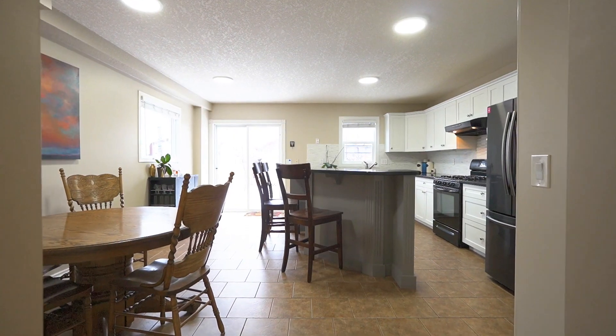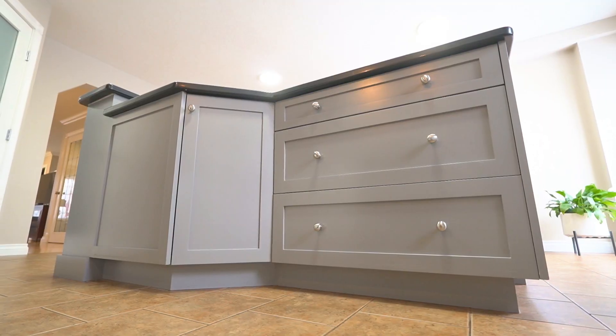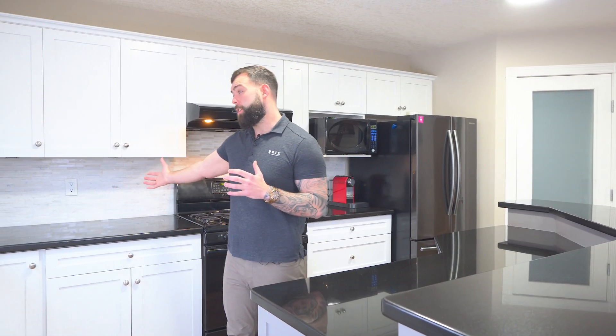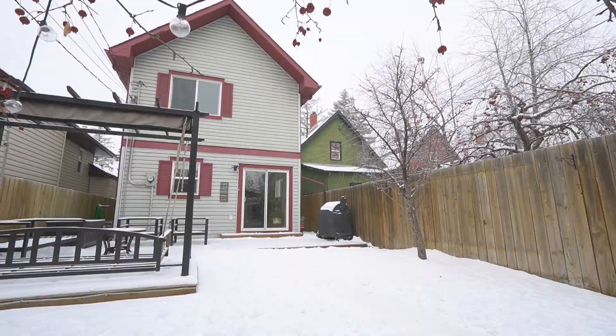As you walk in you've got an expansive kitchen with updated cabinets, a nice two-tiered island, and a gas stove which is perfect for all of your cooking. There's been some nice updates done like updated light fixtures, some updated backsplash, and we're even sitting on a 25 by 130 foot lot which is really rare in the inner city.